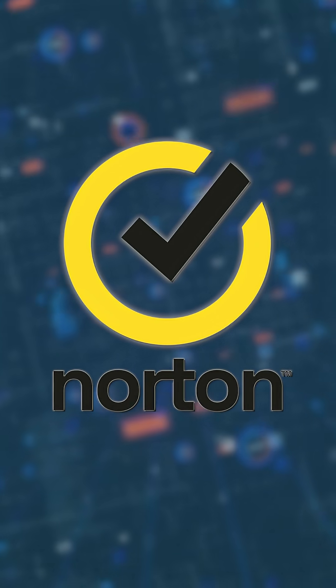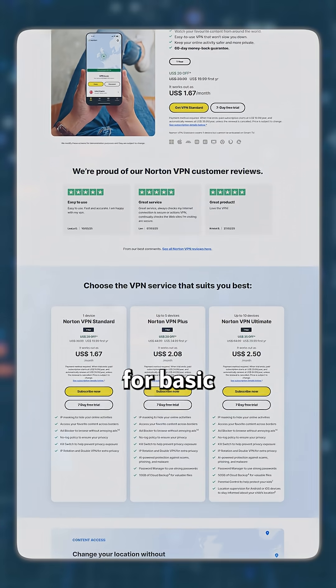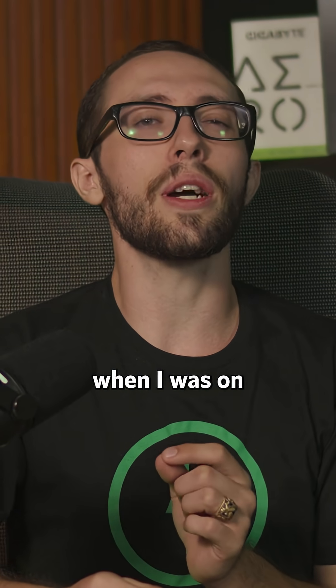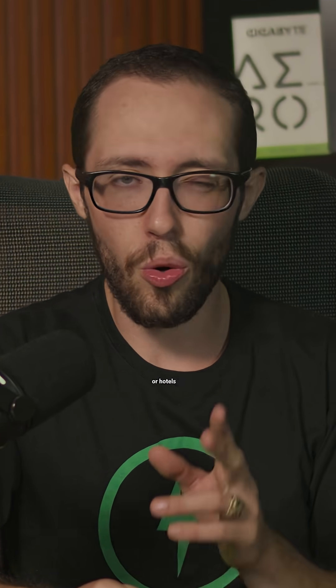And finally, we have Norton VPN. For me, it was great for basic security. I felt confident knowing my browsing activities were encrypted, especially when I was on public Wi-Fi at airports or hotels.